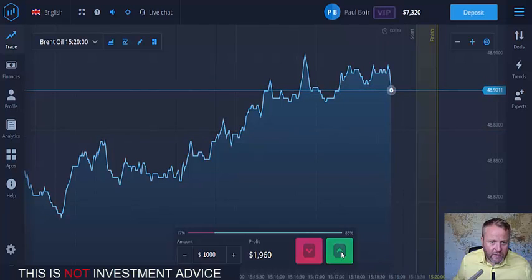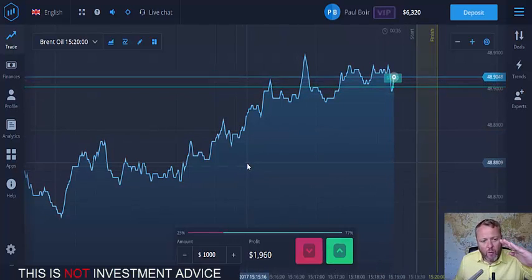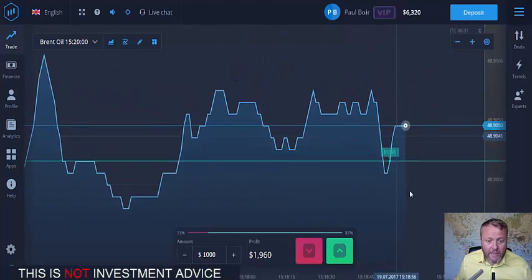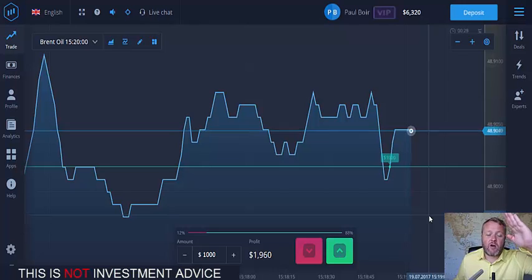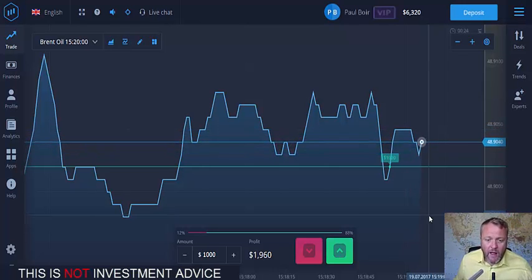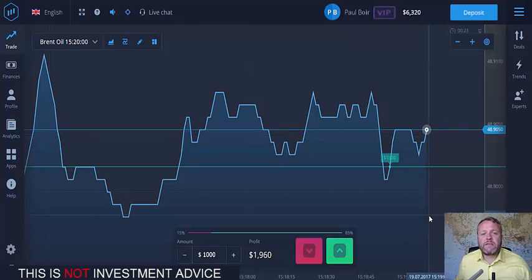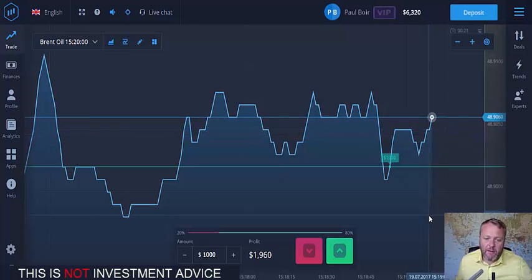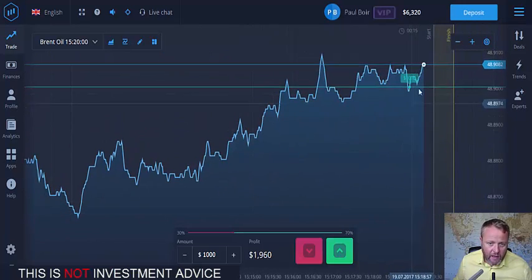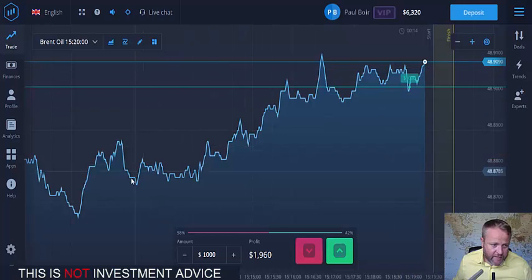So then I move in — there's an opportunity there. The overall direction is going up, so you wait for it to take a dip like it's just done there and then place a call trade. Same with if the overall direction is going down — wait for it to spike up and then place a put trade. If you put a ruler, a straight edge across, you can see the overall direction going up.